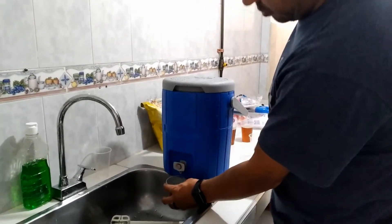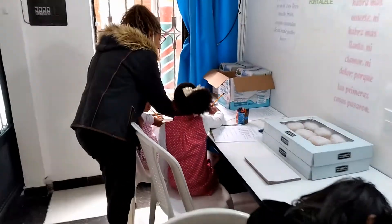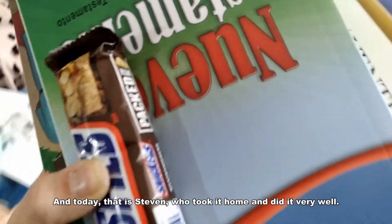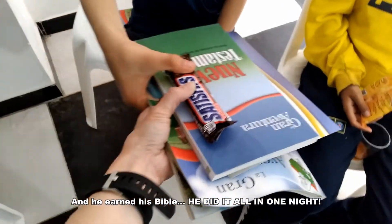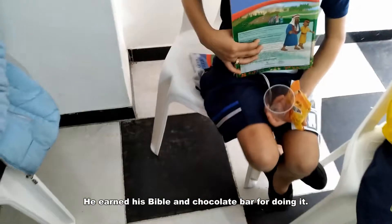Grace is serving snack and the kids are just finishing up their workbook pages. We've got the older kids over here and the younger ones over there with the lambies. Every week it seems like we have someone who completes their 12 weeks of the booklet. Today it was Esteban — he did very well, finished it all in one night, and earned his Bible and a chocolate bar.